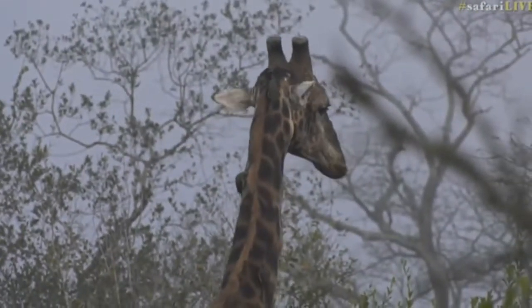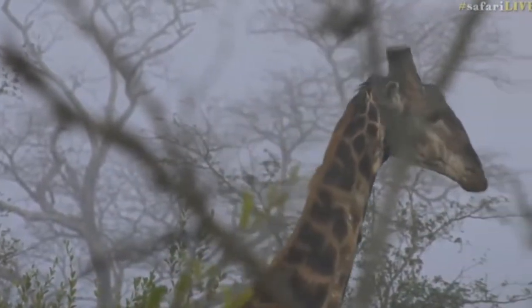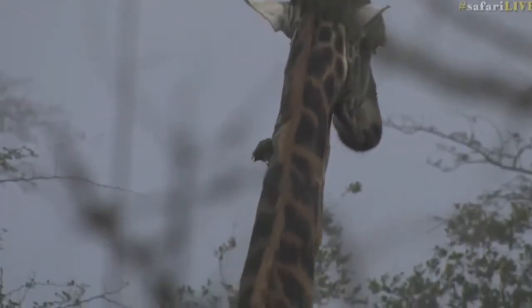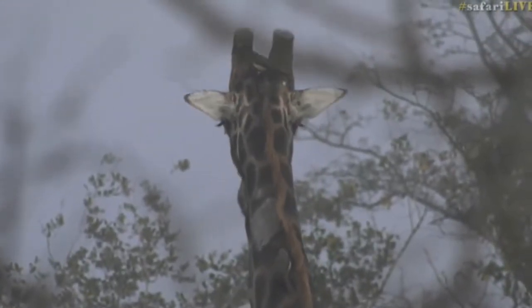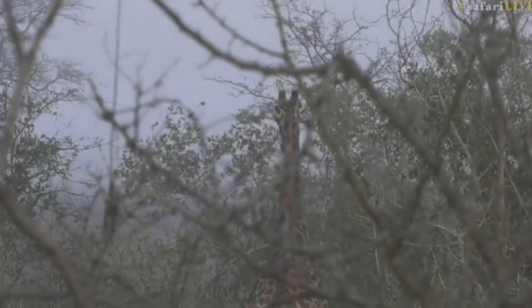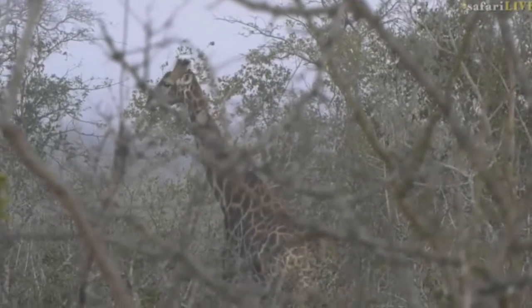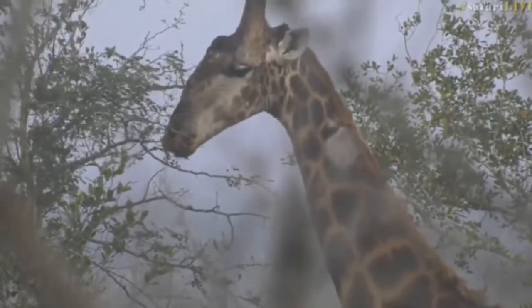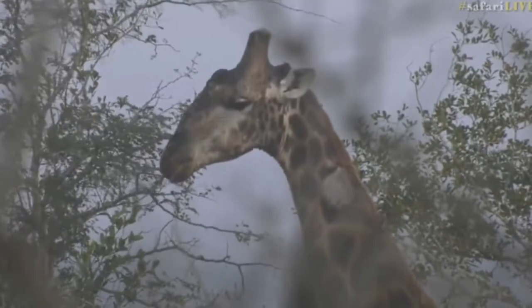I think he must have somehow brushed against a branch or got on the wrong side of a line or something that's taken off some of the skin. Not quite sure — it could be that he had an infection or something. I think it is well healed by the looks of it, but there was actually an oxpecker that was picking away at it.